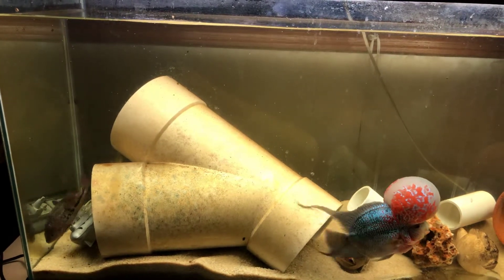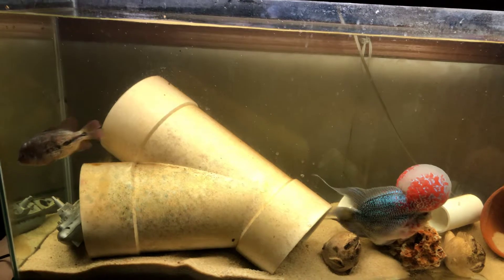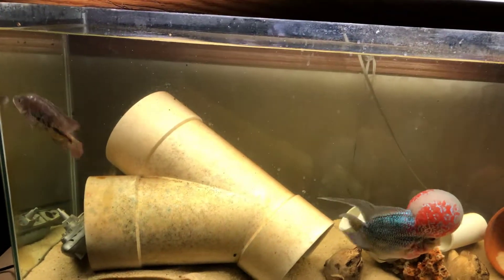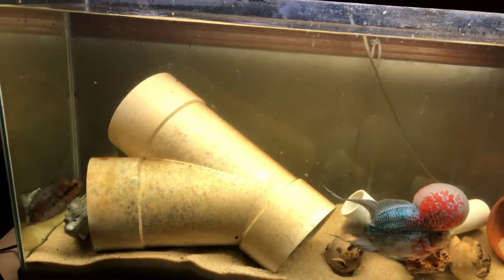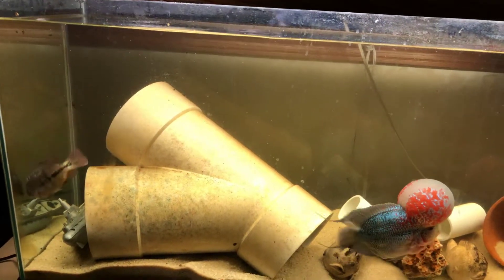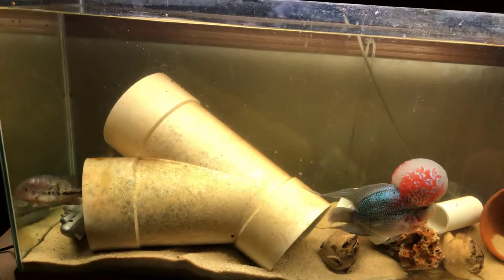I better get her out of there right away. I was actually able to catch her with my hand, which is kind of unheard of for me, but I put her in a bag and then brought her to my hundred gallon stock tank to kind of acclimate.